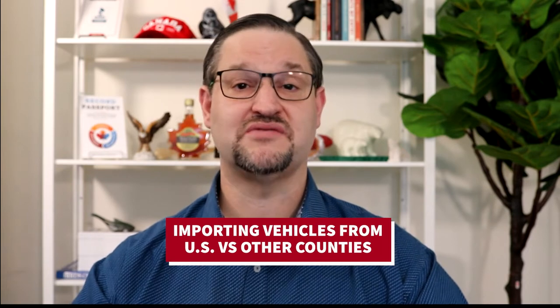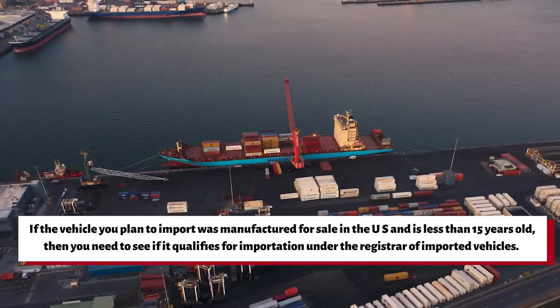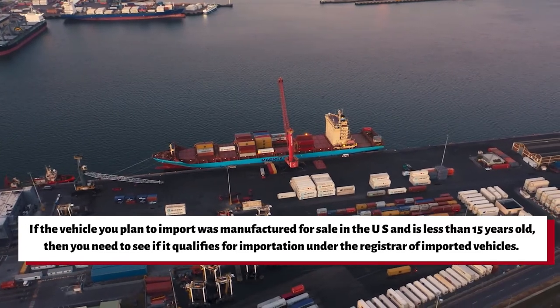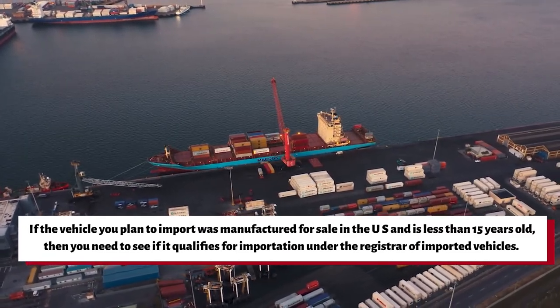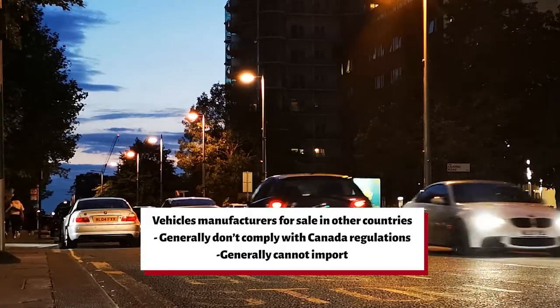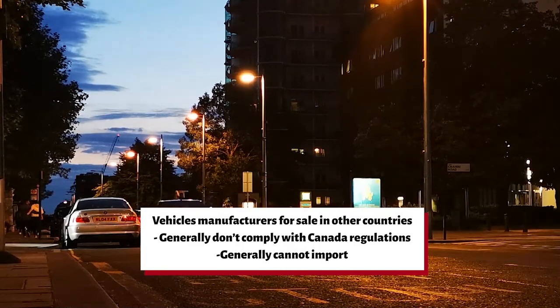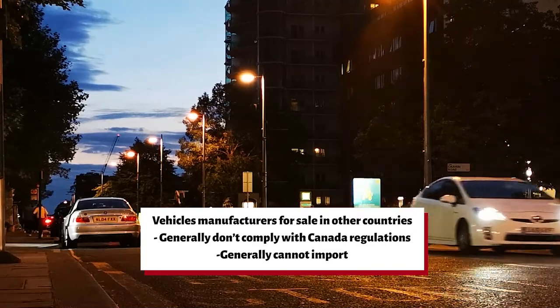Importing vehicles from the United States versus other countries — there's a very big distinction here. As a general rule, if the vehicle you plan to import was manufactured for sale in the US and is less than 15 years old, you need to see if it qualifies for importation under the Registrar of Imported Vehicles. Vehicles manufactured for sale in other countries, not Canada or the US, generally don't comply with the requirements of the Motor Vehicle Safety Act and generally can't be imported into Canada.